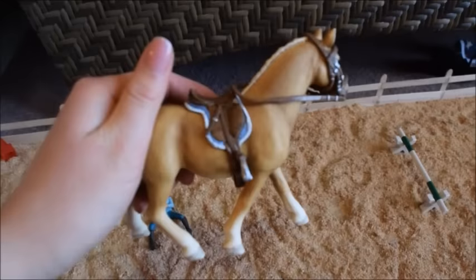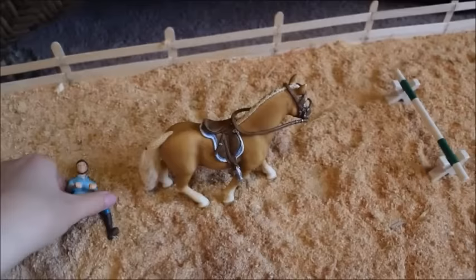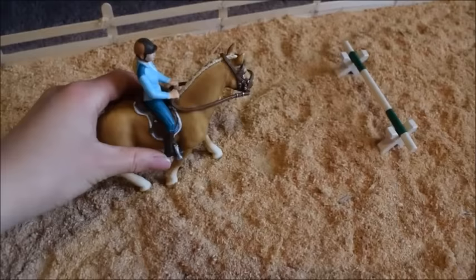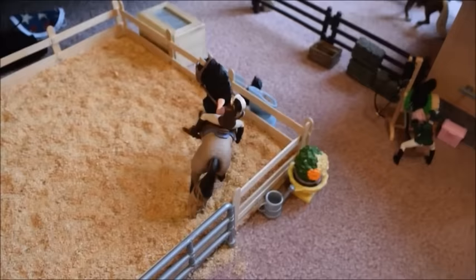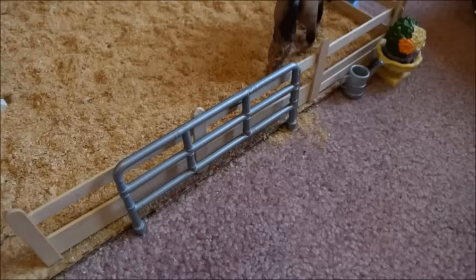In the arena we have Sophie and Honey. Sophie is using some custom tack I made — the saddle and bridle are Schleich but I painted in all the buckles, stirrups, and saddle pad, and I'm really happy with how it turned out. Sophie and Honey are going to go over a little jump, and in the corner we have Lizzie riding Ruby, one of my Andalusian mares.